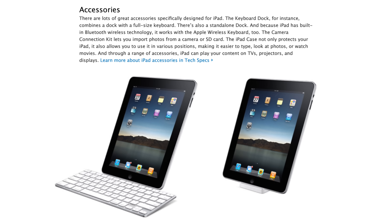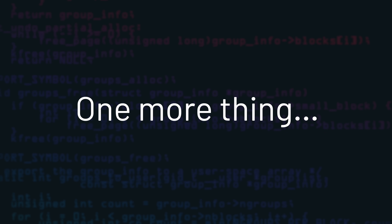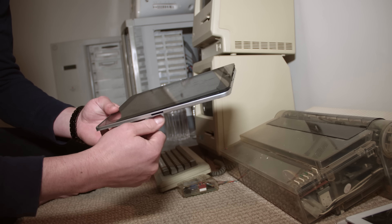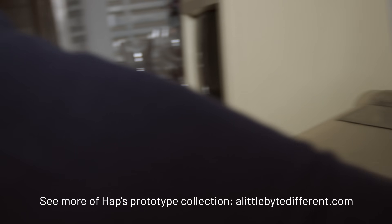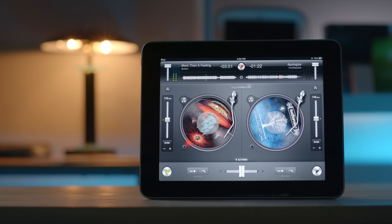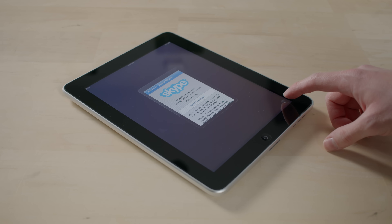An interesting thing to note is the 30-pin connector, which worked similarly to the port on the iPhone and iPod. Apple shipped a dock accessory for the iPad, including one with a keyboard built in. A later-stage iPad prototype had two 30-pin connectors, signifying that Apple toyed with the idea of docking the iPad in both portrait and landscape orientations — but this idea was scrapped. On the software side, the iPad ran iPhone OS 3.2 and could run iPhone apps natively without modification.